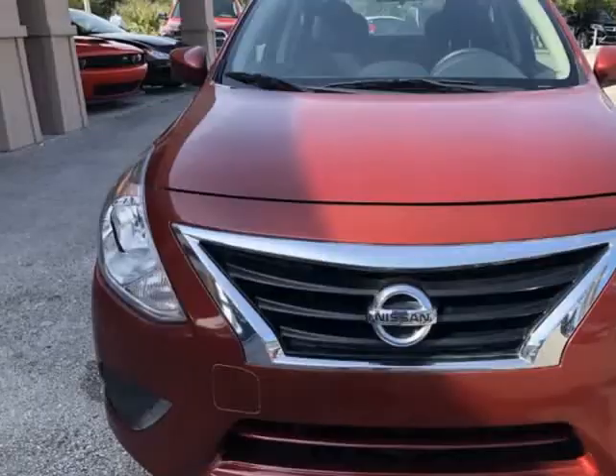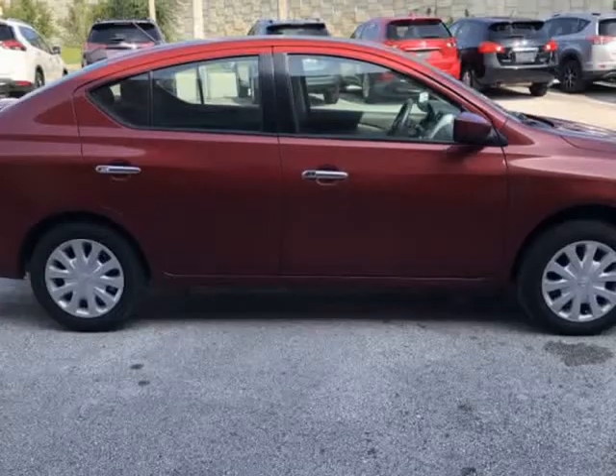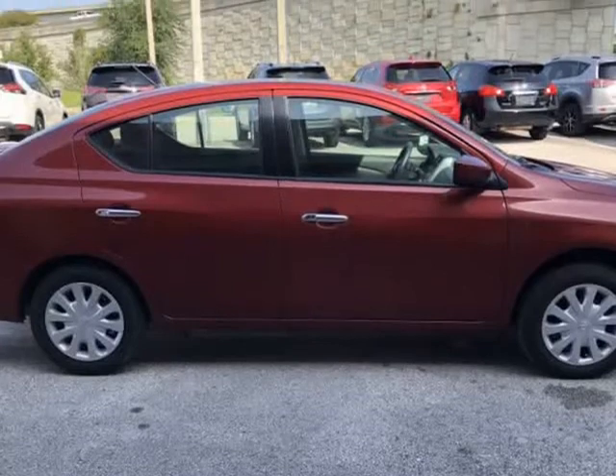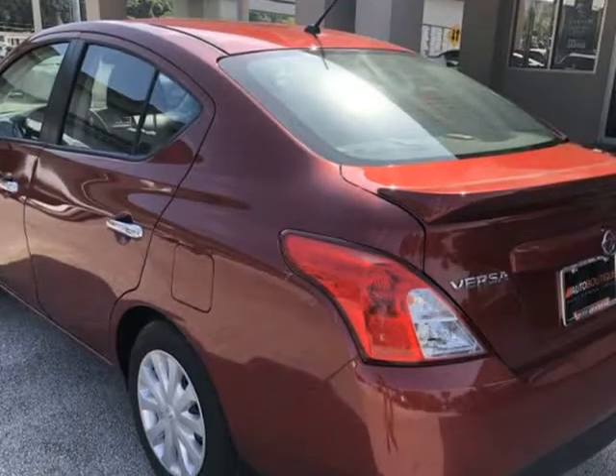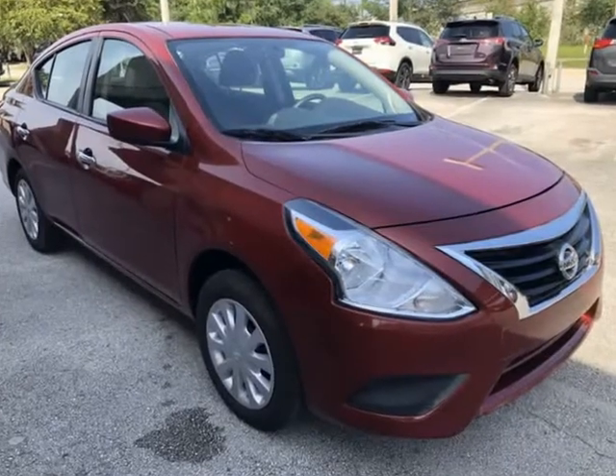Buying a car from us is easy. You can purchase the vehicle by paying cash or you can finance through one of our partnered lenders. Our partnered lenders include Capital One, Wells Fargo, LA Financial, Community First, XEU, USF XEU, USAA, and more.